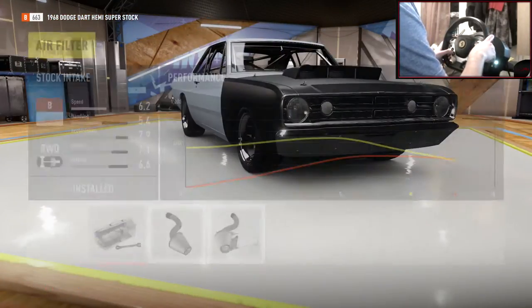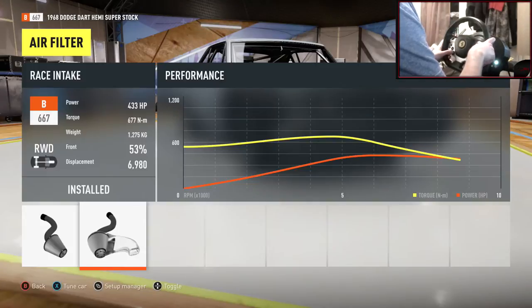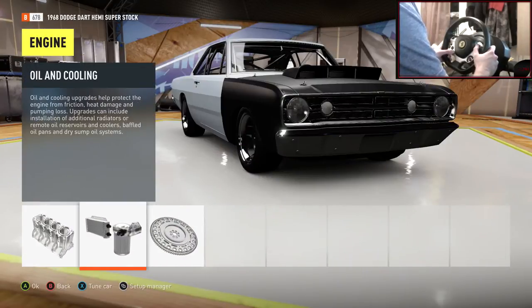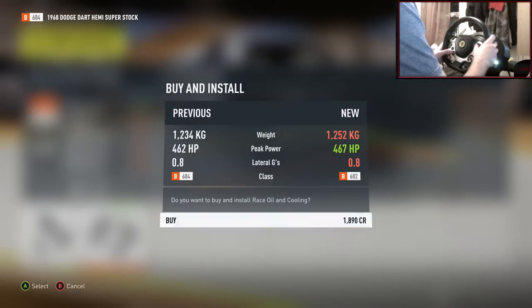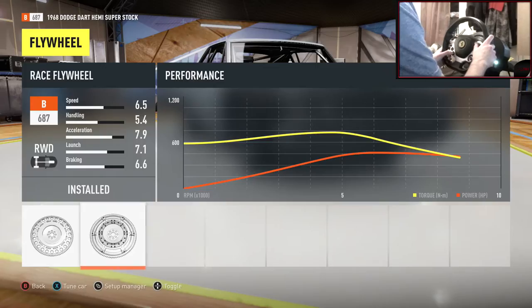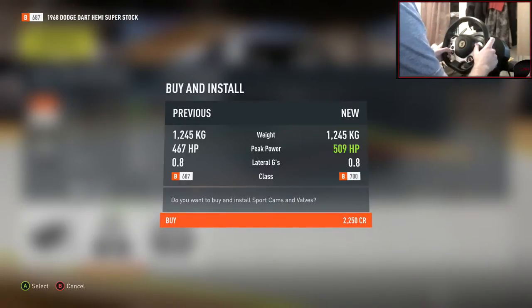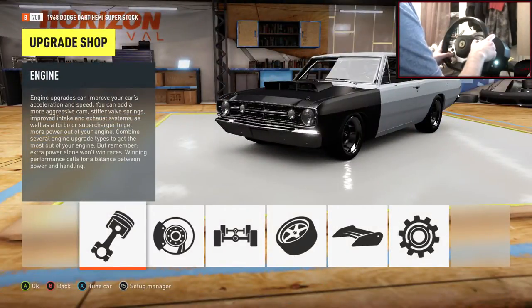Onto the engine — at 1,200 kilos it's quite a heavy car, so I'm thinking around the 500 horsepower mark would be about right. A little bit more might push it too far, but you can push it further if you want. I'd rather have a car I can control and get some nice tyre spin out of. We'll put in the Sport camshaft valves — 507 horsepower. I think that's going to be about spot on. Let's jump out into freeroam and see how the car is feeling.